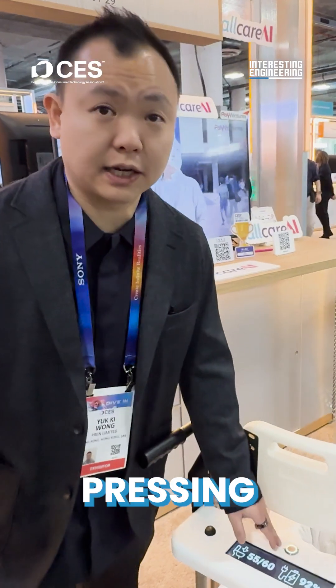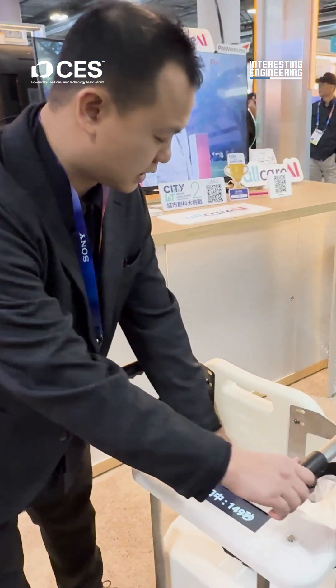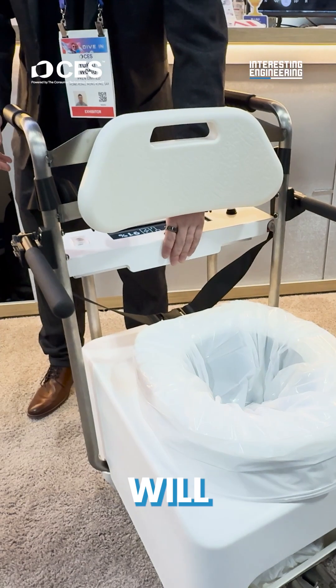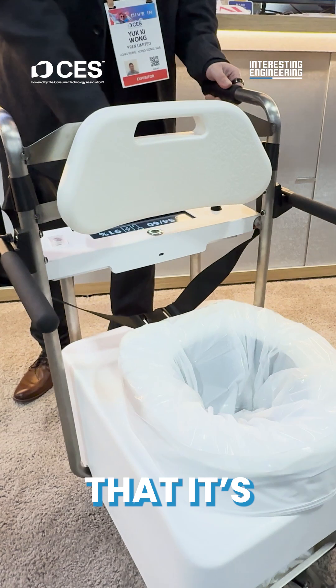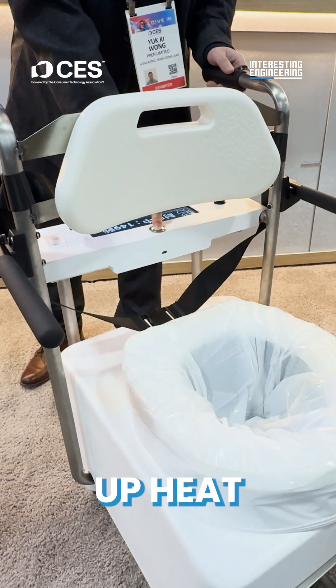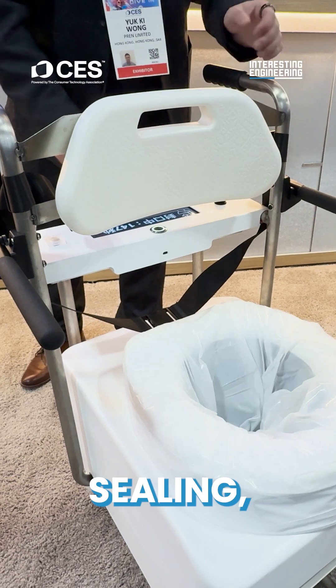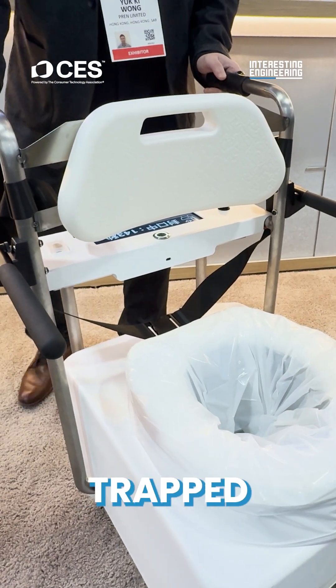Once your patient or the elder has done with their business, instead of pressing a call button and waiting 20 minutes, you can press this button right here and it will start cooling down the human waste. You can come closer and see that it's closing back at the bottom. It's also warming up a heat seal so that all the smell and bacteria will be trapped inside.